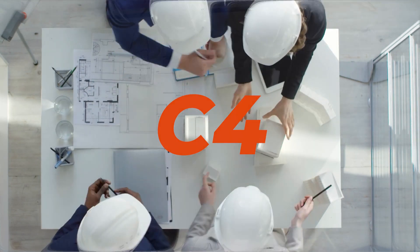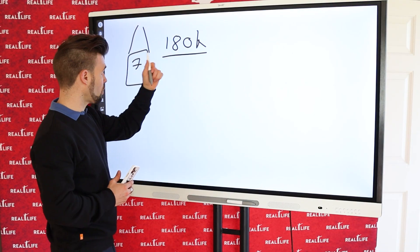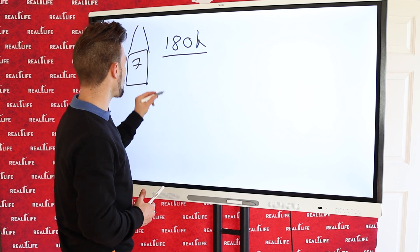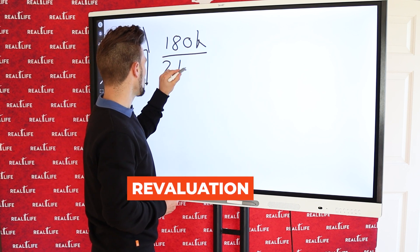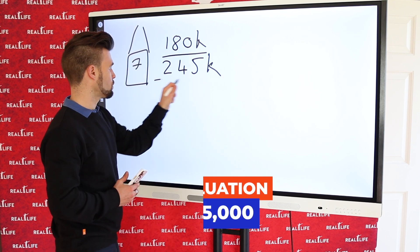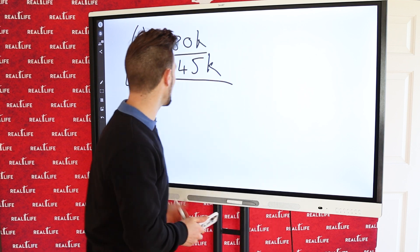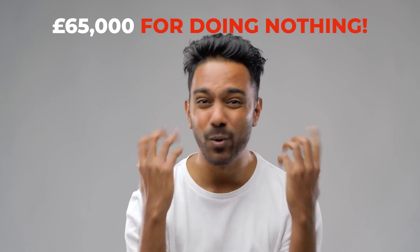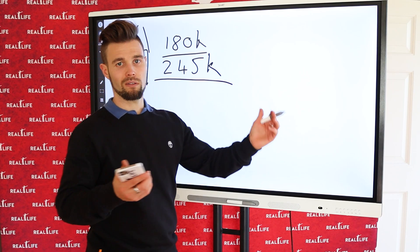Once that completed and we got the planning permission, the bank went out to do the valuation and they valued it at £245,000. We were doing zero work — we could have literally just made £65,000 for doing nothing, by just selling it on right there and then.